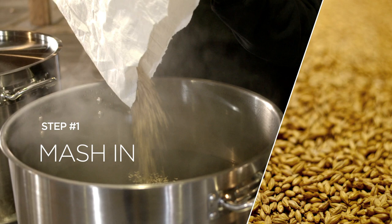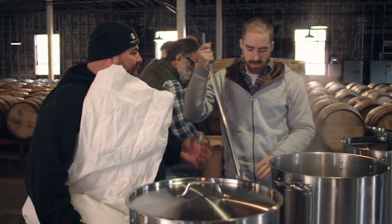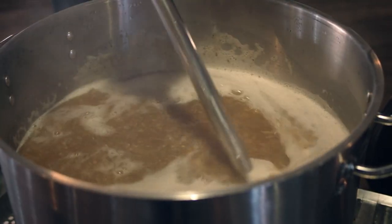We're going to use this Marisader malt that we got — it goes really well with our Kentucky water. Really high calcium water here in Kentucky that allows us to make great beer and also great bourbon. So we're mashed in. Let's cover that up — we need to rest and help out James.